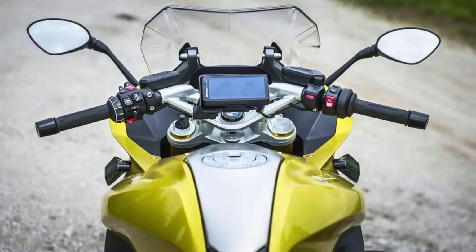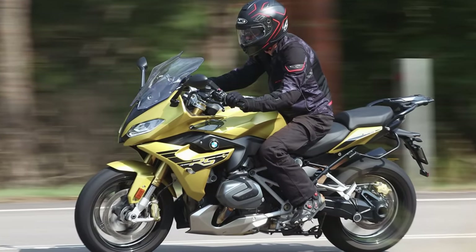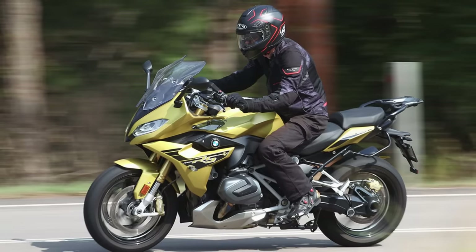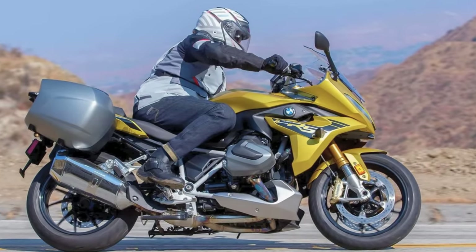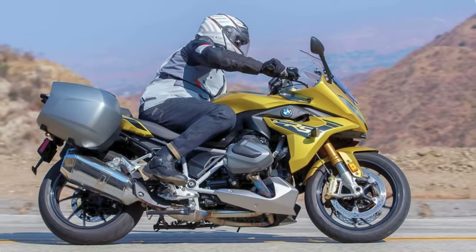Need speed? The R1250 RS claims a top speed of 124 miles per hour. And for the grand final, the price tag: $15,995. Classy, but not in an I'm-too-cool-for-you way. In a nutshell, the BMW R1250 RS isn't just a bike — it's a symphony of power, style, and a touch of electronic wizardry.